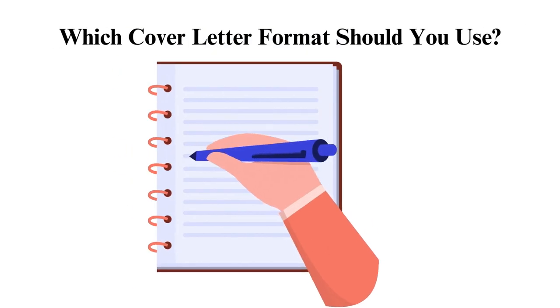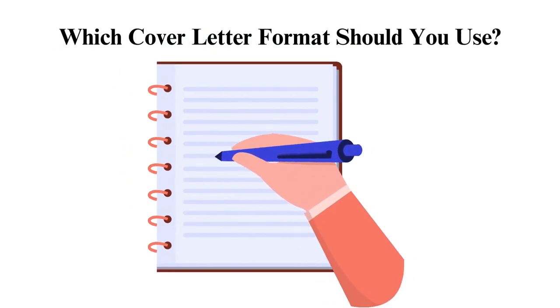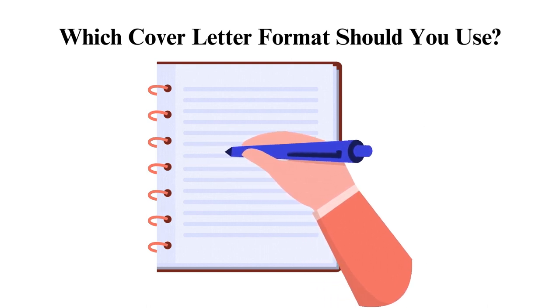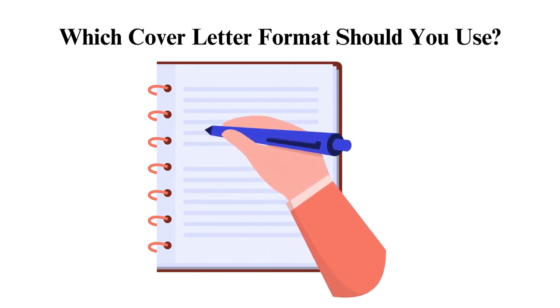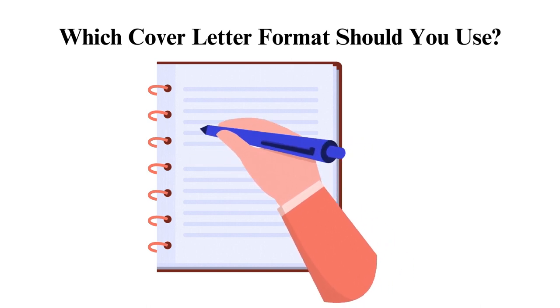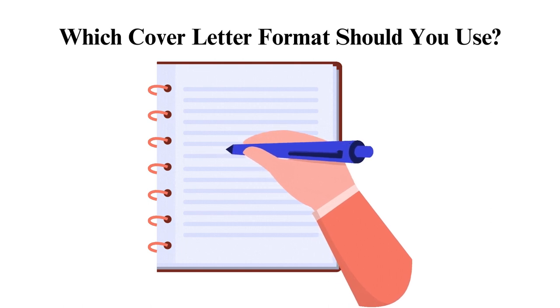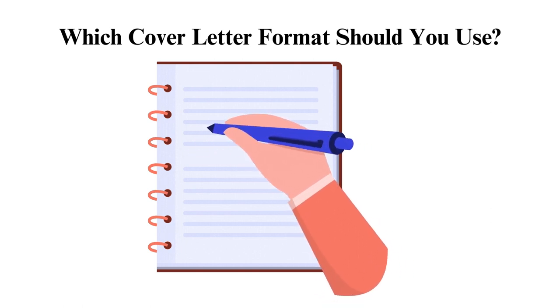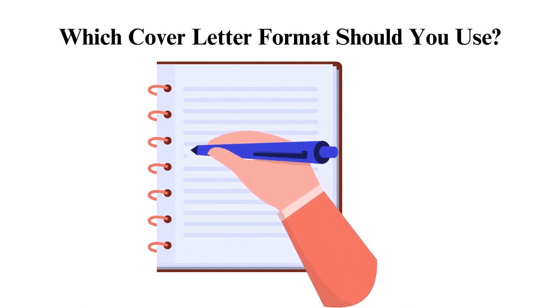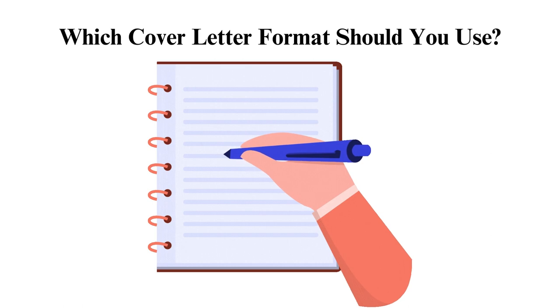Which cover letter format should you use? Observe the following format in your cover letter: make your letter brief and concise, around one page or less, middle paragraphs can be around one to three. Use the block paragraph formatting throughout the whole letter. The header should be big, bold and clear. The text should be between 10 to 12 font size, margins balanced and between 0.5 to 1 inch wide. The header matches the resume header with the name and contact information.